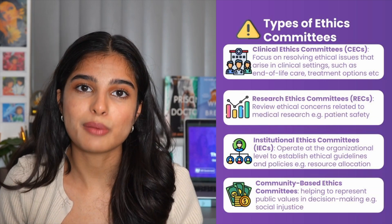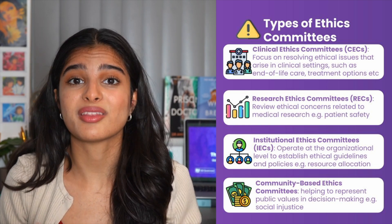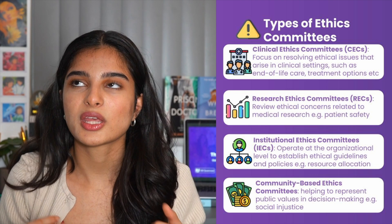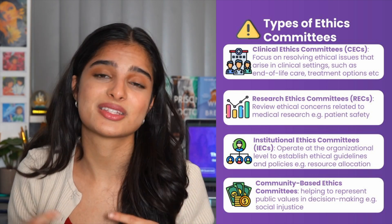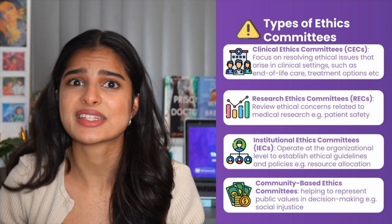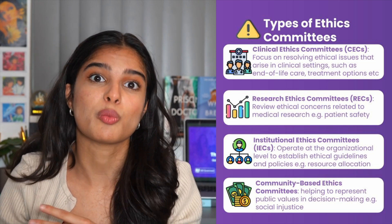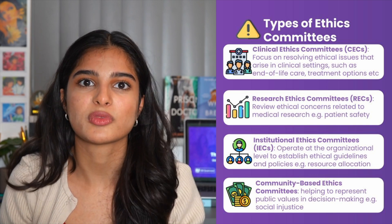Ethics committees also prioritise care by balancing the resources we have with the welfare of the patient. In the organ transplant case, although the patient didn't receive the lifesaving organ transplant they needed, the organ went to another person for whom the transplant would have been more successful, since they adhered to advice and their background meant the procedure would have been more successful — meaning our resources were used fairly. So overall, ethics committees have a very important role in helping make these very difficult decisions, balancing the limited resources we have, like limited organs, with patient welfare.